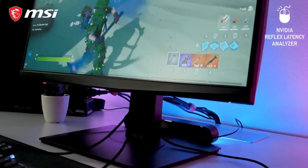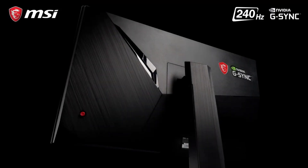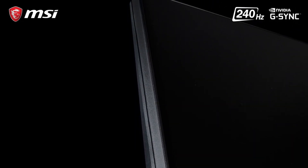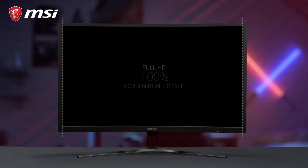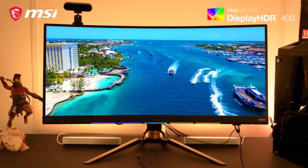Designed with the needs of avid gamers in mind, these monitors boast impressive features such as high refresh rates, ultra-fast response times, and vibrant color accuracy, ensuring smooth gameplay and stunning graphics. With various models to choose from, including curved and flat displays, MSI gaming monitors cater to diverse gaming preferences.